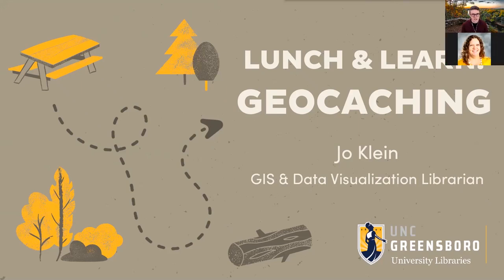Welcome to Lunch and Learn Geocaching. My name is Joe Klein. I use they/them pronouns and I am the GIS or geographic information systems and data visualization librarian at UNC Greensboro. Today I'm going to be showing y'all what geocaching is, how it works, how you can join in on the fun, and why I think you should too.